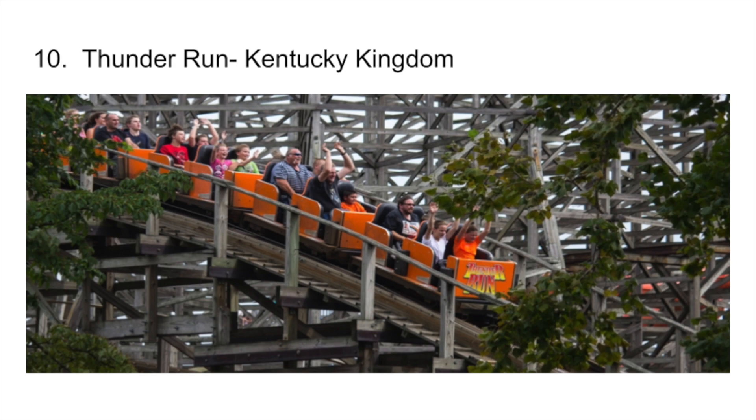I'm gonna start off with an unpopular opinion. Number 10 is Thunder Run at Kentucky Kingdom. This is the only Den Corporation woody I've ridden, and it probably will be the only one I end up riding before they all close. But that being said, it was surprisingly fun — way more fun than Hurler at Carowinds. I wouldn't be surprised if Kentucky Flyer passes this coaster up, though.